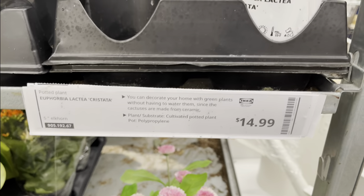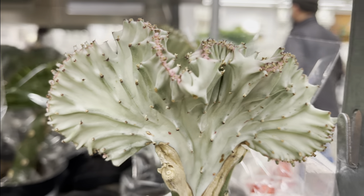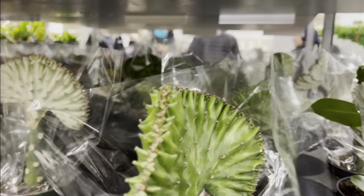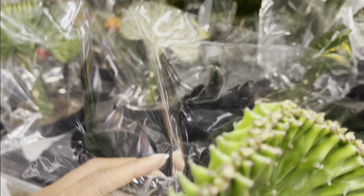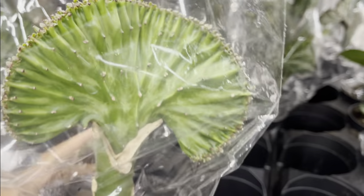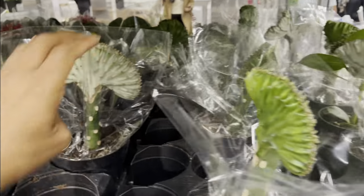$15 for the Euphorbia lactea — I thought this was a good find. Every once in a while when you come to IKEA, there's always some little gem to be found. So don't sleep on your IKEA plant section. I know a lot of us don't have IKEA's close to us, but if you do, it's nice to stop in every once in a while to see what plants they've got.